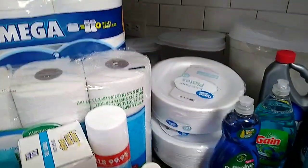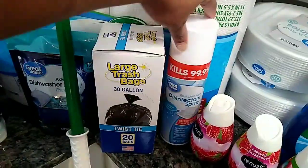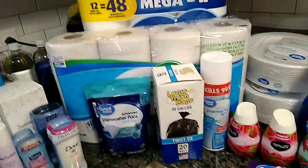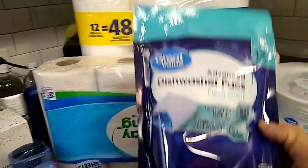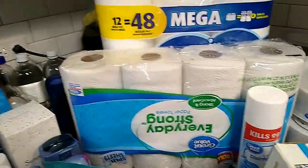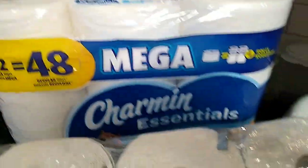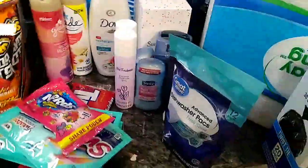We got two things of paper plates right there. Can't go wrong with the disinfectant spray — even though it's the Great Value kind, it's a bigger disinfectant spray. Then we got the garbage bags and the dishwasher pods. We got some paper towels and a big old roll of tissue in the back. That tissue was ten dollars y'all — ten bucks.